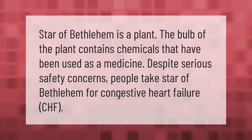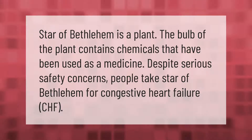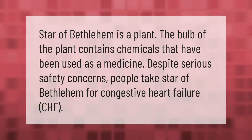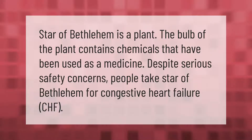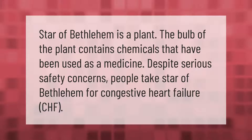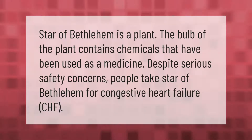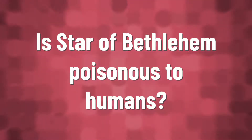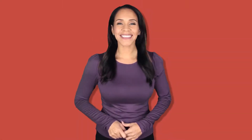Star of Bethlehem is a plant whose bulb contains chemicals that have been used as a medicine. Despite serious safety concerns, people take Star of Bethlehem for congestive heart failure (CHF).